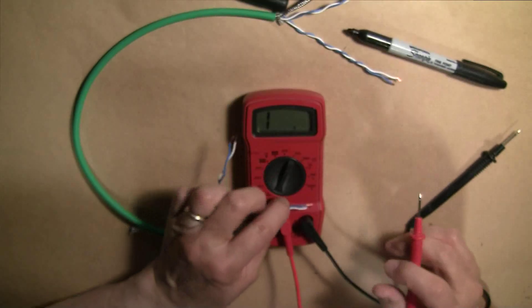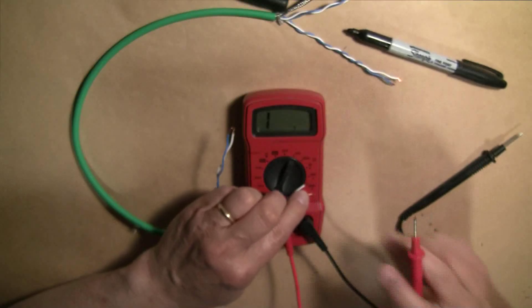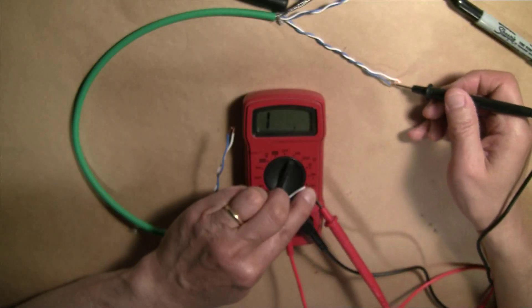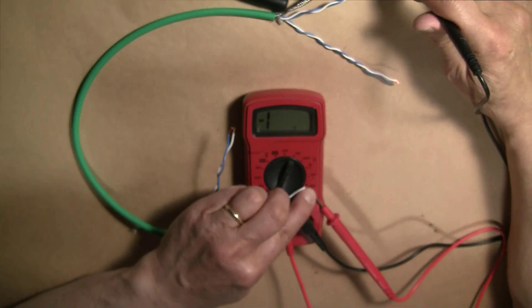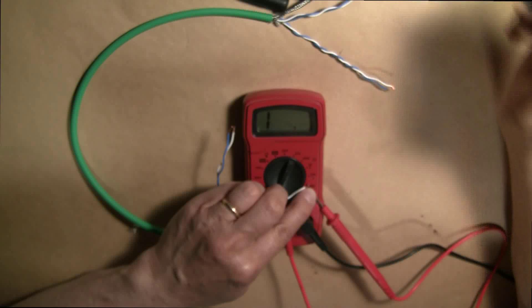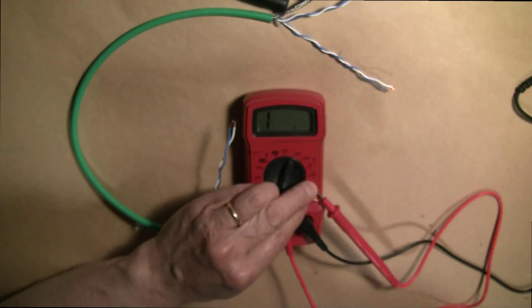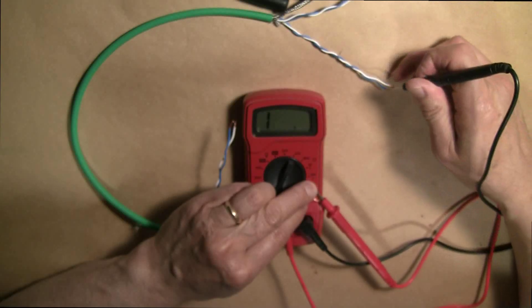Use a multimeter to figure out which pair of wires will be used for the right channel and which pair will be used for the left channel. Here's a blue wire — let's see where that corresponds on the other side. I'll mark this with a magic marker. Let's also see where the white wire goes, and confirm the correct pairing.